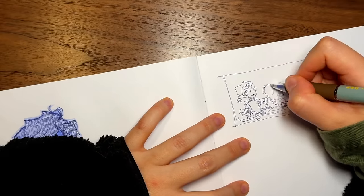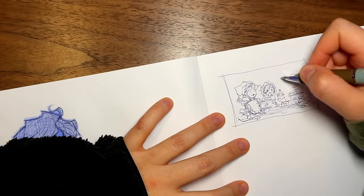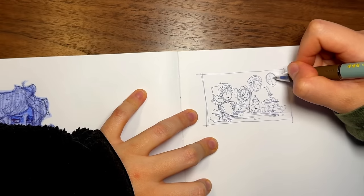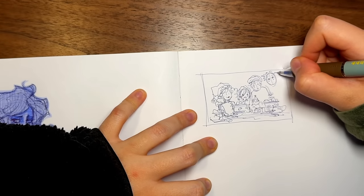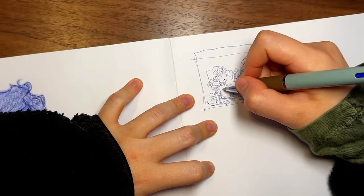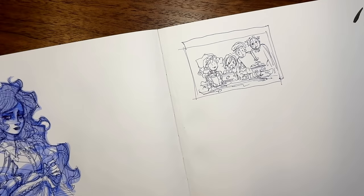First of all, I'm going to tell you what you're looking at. This is the brainstorming stage where I committed to doing a Christmas-themed illustration after a lot of humming and hawing. I decided to fill the very last page of my sketchbook, which means soon I'm going to have a sketchbook tour for you guys, but I digress.